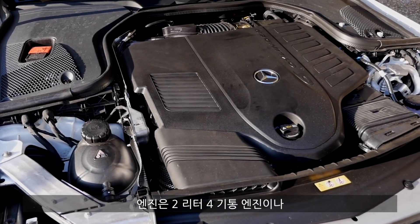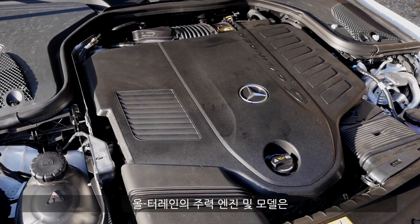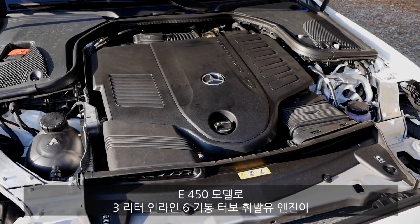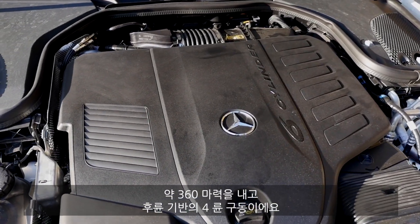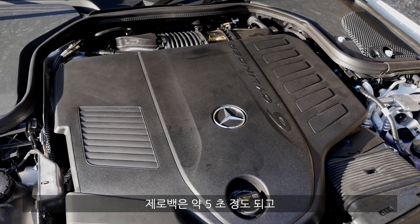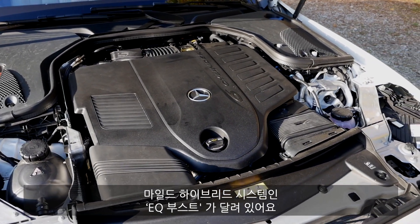As for engines, you get a two-liter four-cylinder or three-liter six-cylinder, both in petrol and diesel. The main engine for the E-Class All-Terrain will be the E450 — a three-liter inline six-cylinder turbo petrol engine, around 360 horsepower, all-wheel drive with a rear-wheel bias. Around five seconds is the acceleration figure to 100 kilometers or 62 miles an hour. The so-called EQ Boost means it features mild hybrid technology.